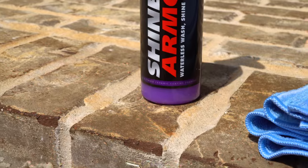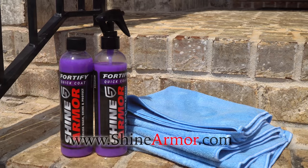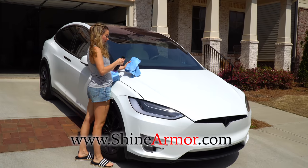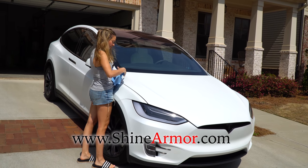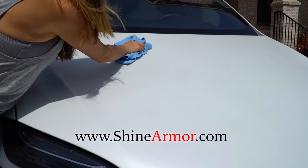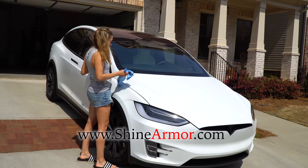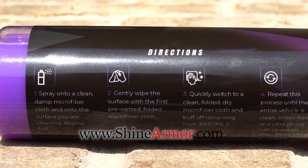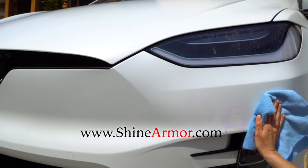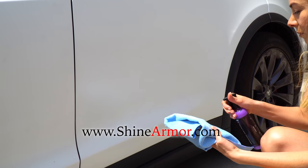We want to thank Shine Armor for sponsoring this video. Shine Armor Ceramic Wash is pretty simple — just spray and use the supplied microfiber towels to wipe off. Using this method is the preferred way to detail a Tesla, and using less water is better for the environment. The special compound encapsulates the dirt and brings it up to the surface, then you just gently glide the towel to pick it up. Check out ShineArmor.com for more info.